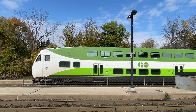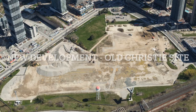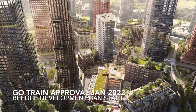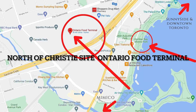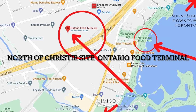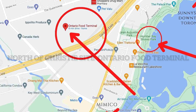Coming to the area will be the GO Train at Park Lawn and a whole new neighborhood with an estimated 7,100 housing units planned. The GO Train has to be developed first, which is due for approval January 2022. North of the site is the Ontario Food Terminal, which is separated by the Gardner Expressway. The Gardner runs east and west through these areas, taking you to downtown Toronto on the east and Mississauga on the west — approximately 10 minutes depending on traffic.